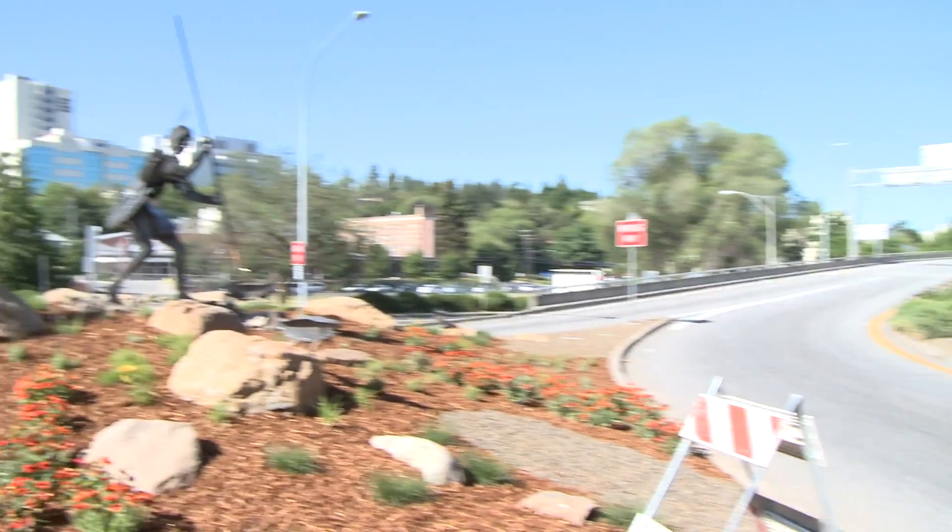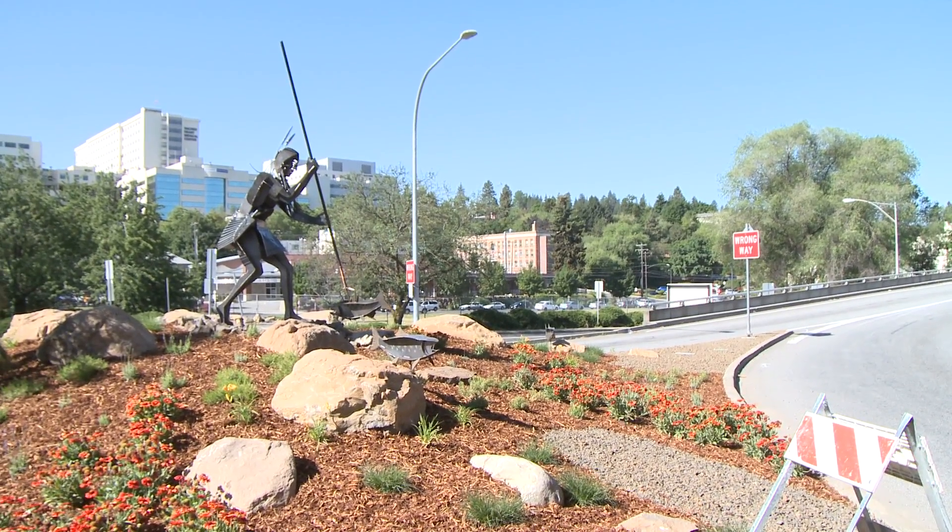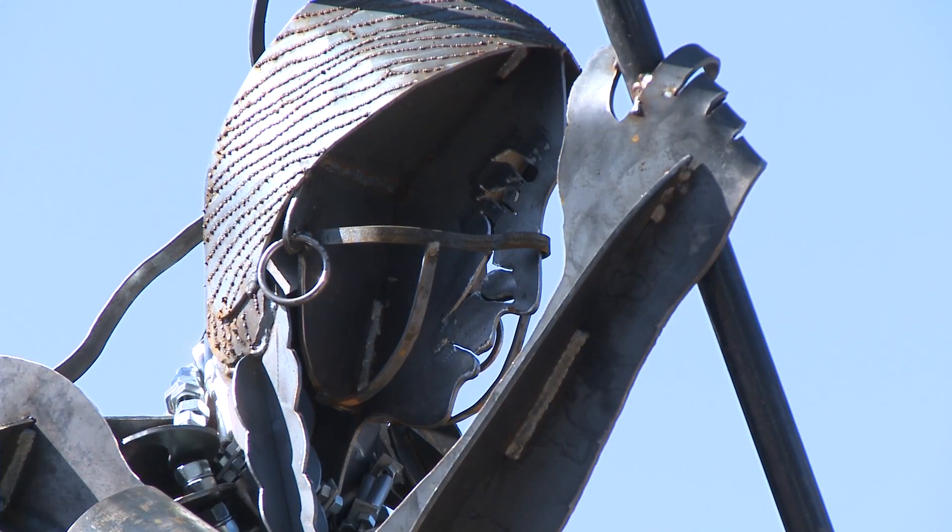Hey everybody, this is Pradeep Hatcher. Today is a big step in the transformation of this area right here. We're at the Division Street Gateway off of Interstate 90. Check out the artwork that just went up earlier today.